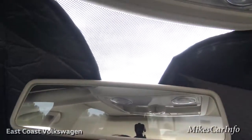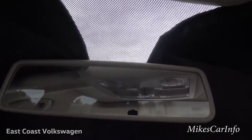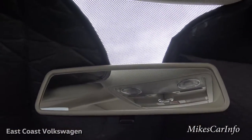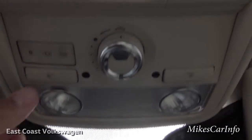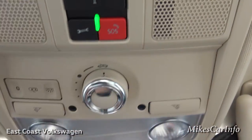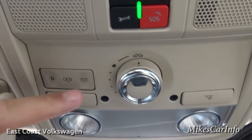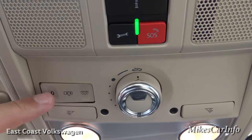Up here is pretty standard — there's a flippy tab at the bottom for your day and night mode on the rearview mirror. You do have tap lights for quick access reading light.